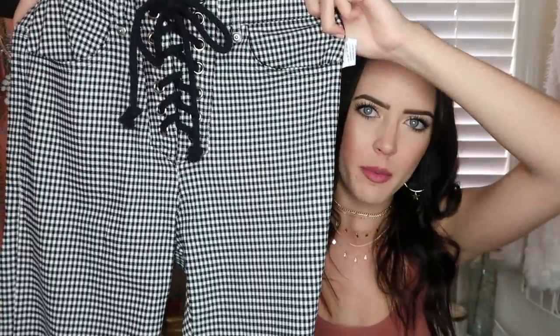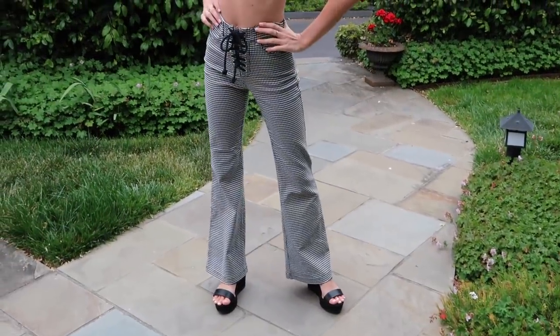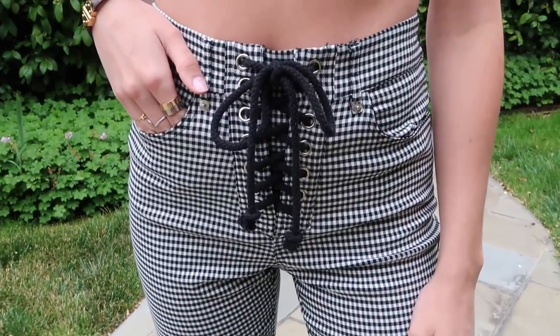Next are two pairs of pants. These first ones are by the brand Honey Punch, size small. They are gingham print pants that tie up in the front — but there's a zipper too — with pockets in the front and back, and flare bottoms. I love flare bottoms right now, they're coming back, they're so in and so cute. I'm wearing these to a music festival on Friday.